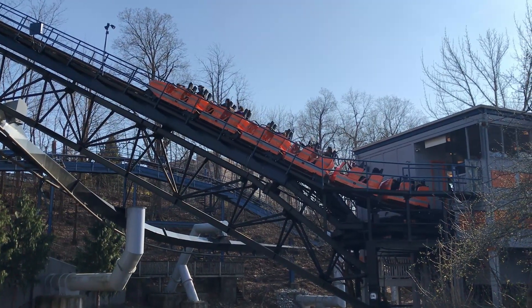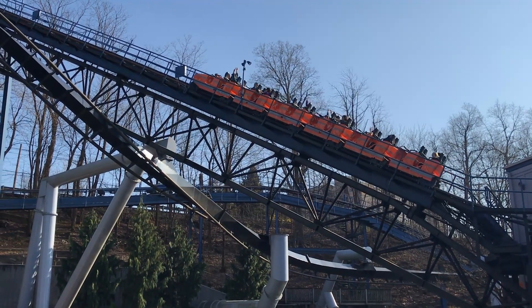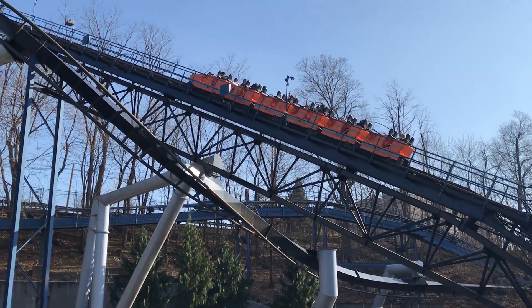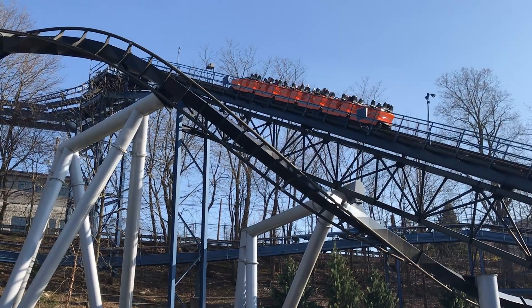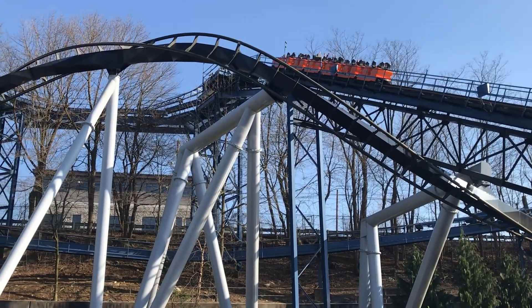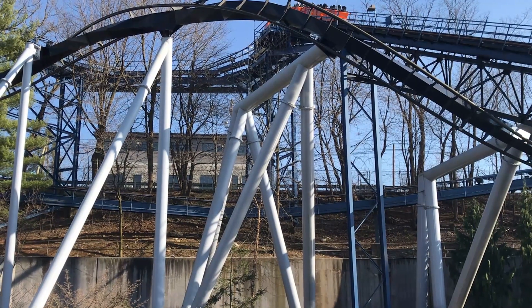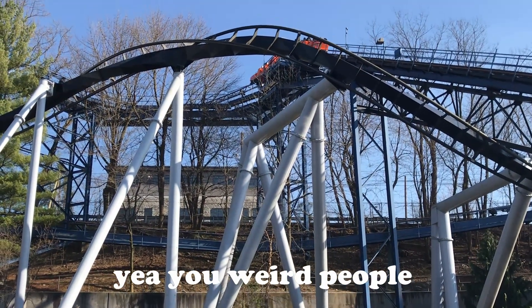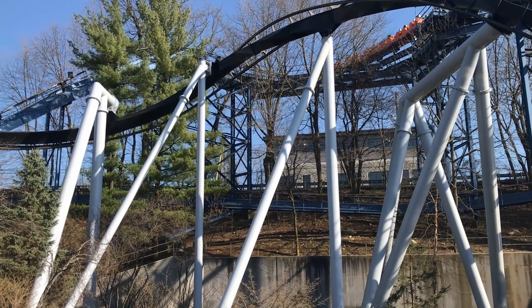Honestly, there is no reason to hate this ride or not ride it, unless you can't ride coasters. Because it's a classic — it's smooth and just fun all around. This is exactly what I look for in a family coaster, unless you don't like going upside down, in which case you'd hate this, even though you shouldn't. Hating rides that go upside down is bad.